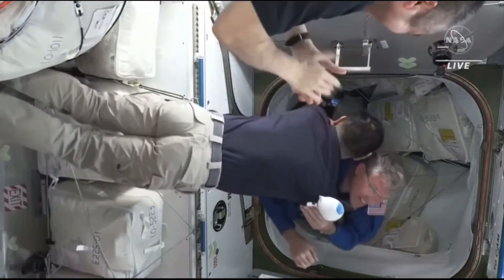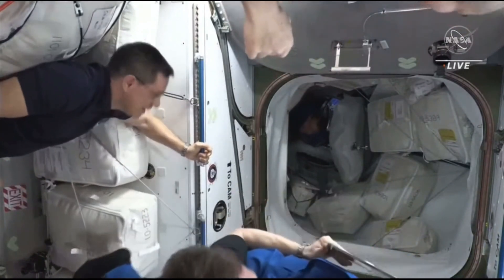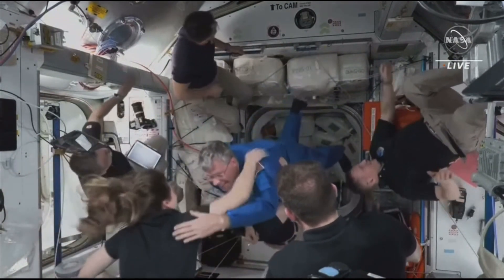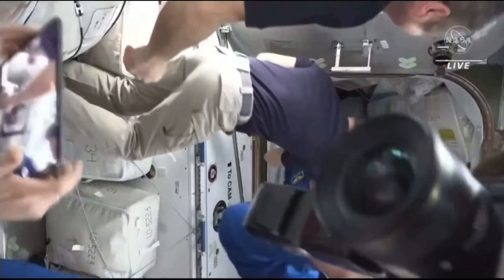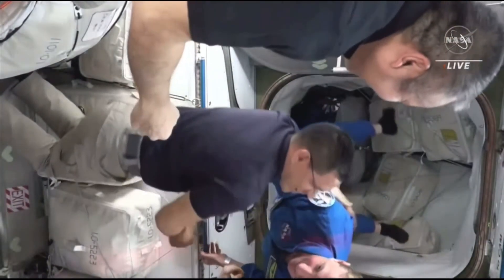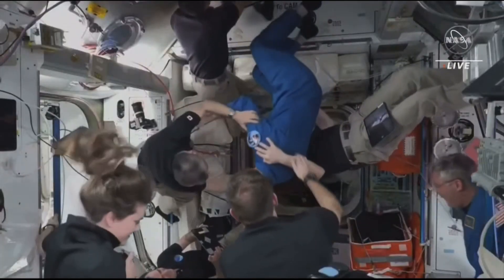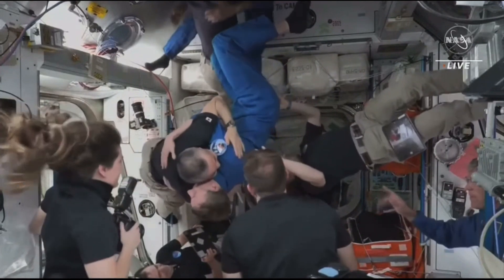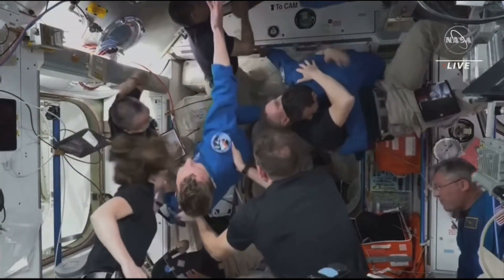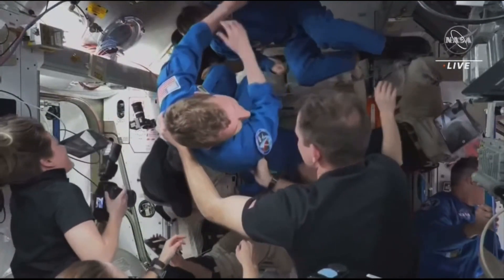Steve Bowen on board the International Space Station. Woody Hoberg now on board. Sultan Al-Neyadi comes on board the International Space Station.